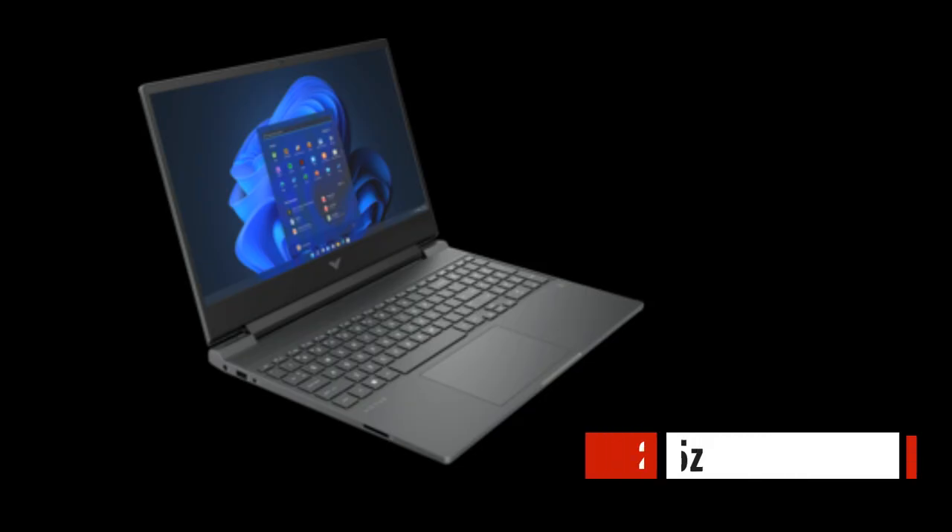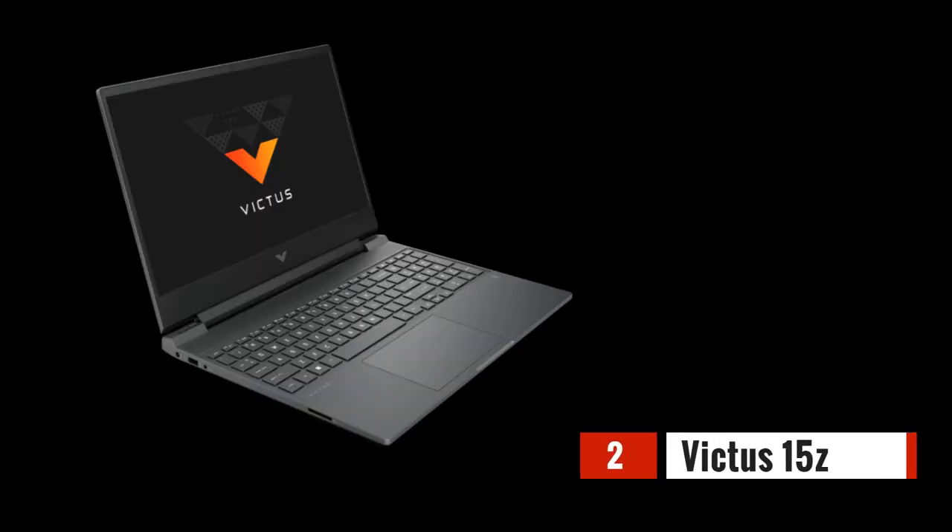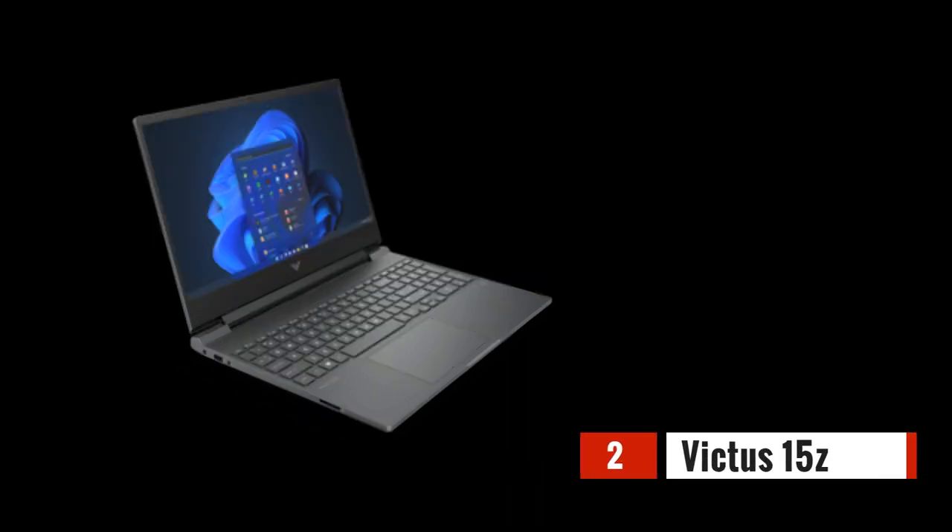Next on our list is the HP Victus 15Z. With its AMD Ryzen 7 5800H processor and AMD RX 6500M graphics card, it offers outstanding performance at an affordable price. The HP Victus features a stunning 1920x1080 display that brings your games to life, while the 16GB DDR4 and 512GB SSD ensure you have enough power and space for all your gaming needs.